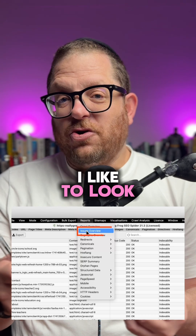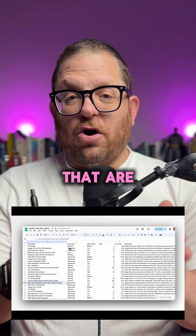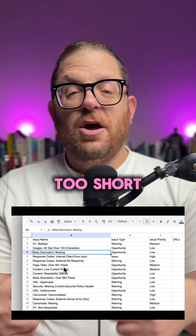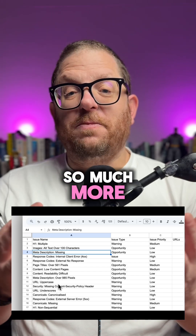The first report that I like to look at is the issues report. You download it and from there you can see all the technical issues that are affecting your website. You can see if there are too many H1s, if the title tags are too short, problems with the alt text, problems with the H2s, meta descriptions, and so much more.